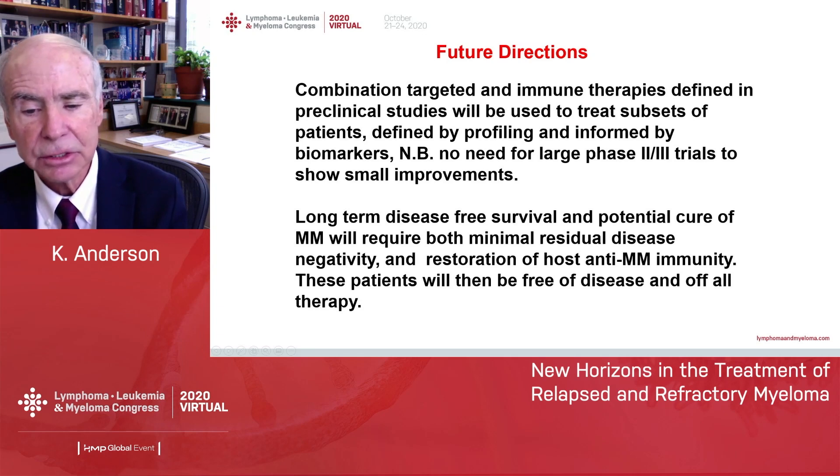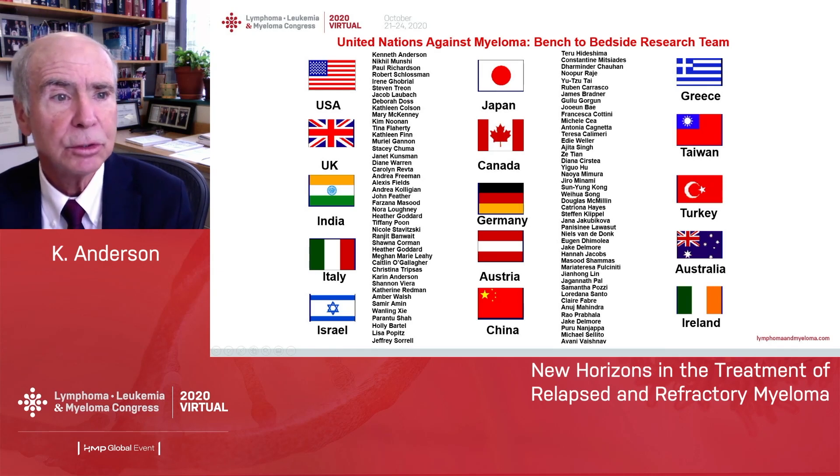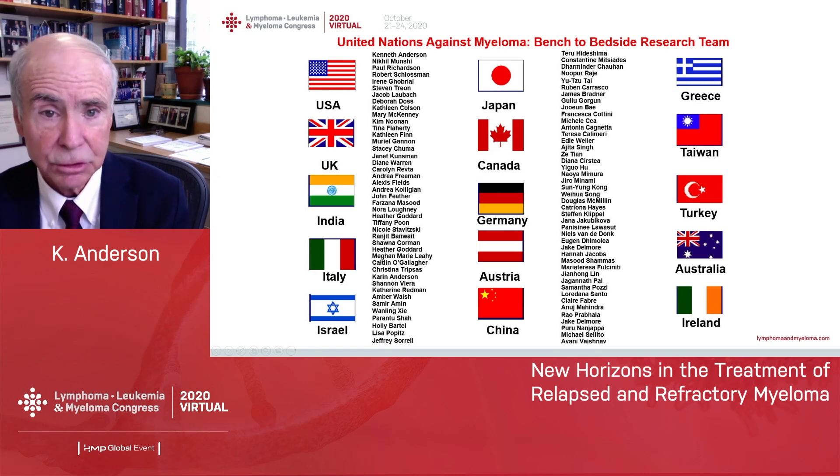Ultimately, patients will be free of disease and off therapy. Here is my research and laboratory group — bench to bedside and back — in order to bring many of these advances to our patients. Thanks ever so much.